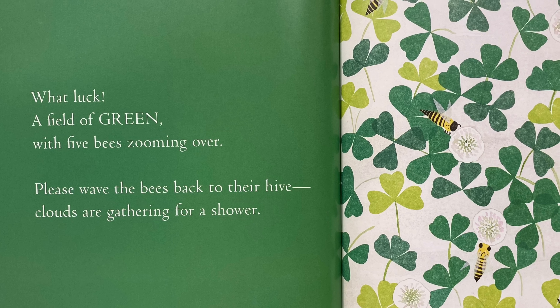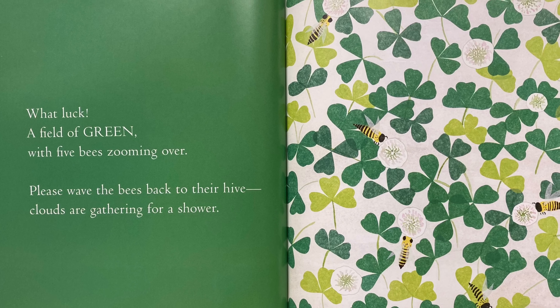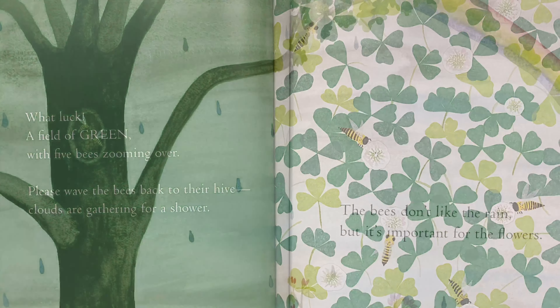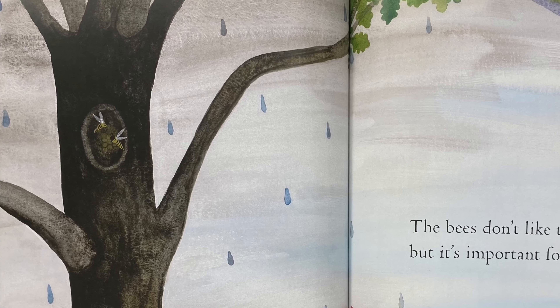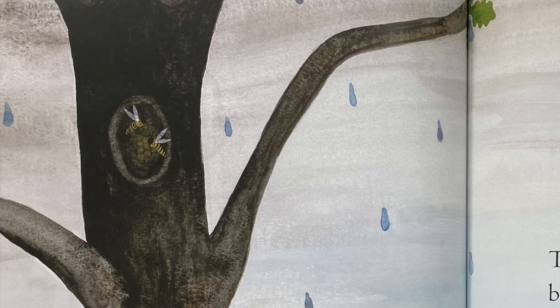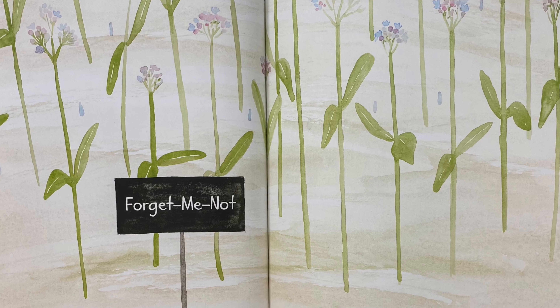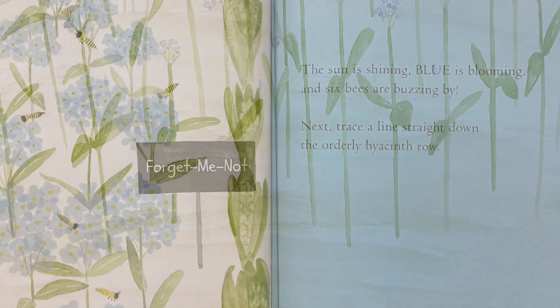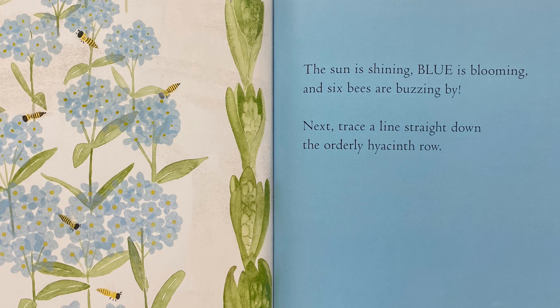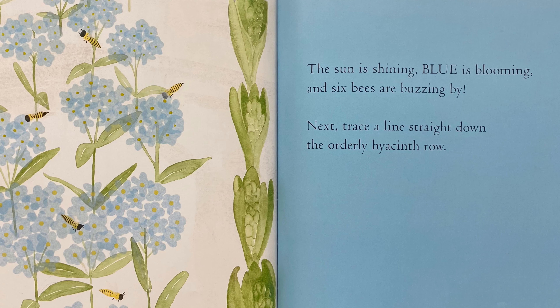Please wave the bees back to their hive. Clouds are starting to gather for a shower. Can you wave the bees back? The bees don't like the rain, but it's important for the flowers. Blow the forget-me-not buds dry as the rain clears from the sky. The sun is shining, blue is blooming, and six bees are buzzing by.